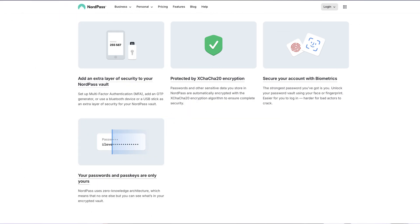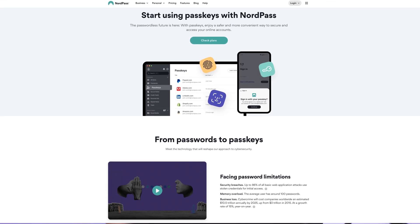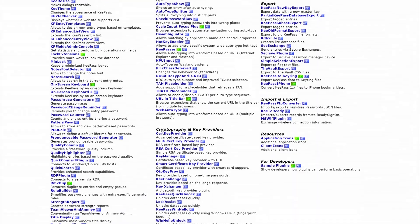NordPass has a wider combination of MFA choices that suit all types of users and devices. PassKeys are the most modern option, letting users skip a password and username altogether and opt for a phishing-resistant digital method. In contrast, KeePass is a little behind — though they do have YubiKey authentication, if that isn't right for you, the only alternative is a third-party plugin.